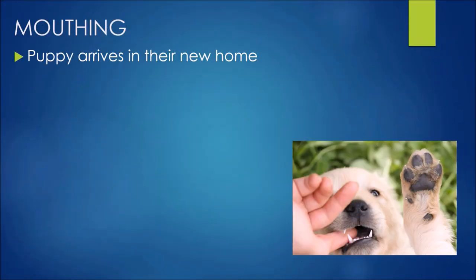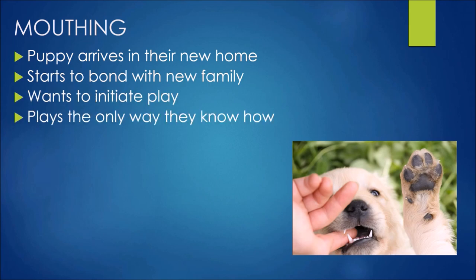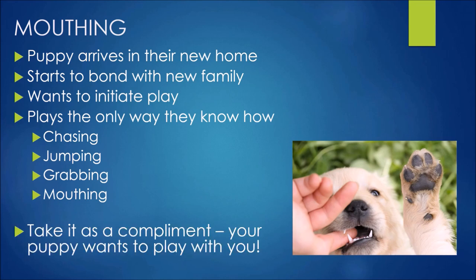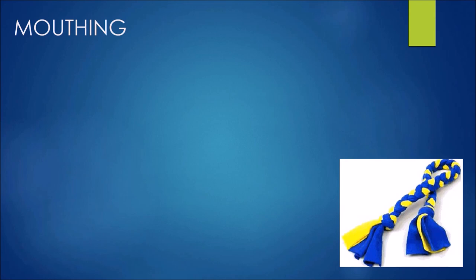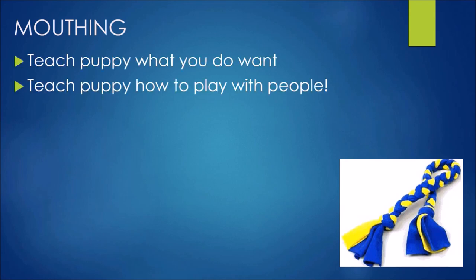When they arrive with us and bond with our family, they want to initiate play and they start doing it the only way they know how — chasing, jumping, grabbing, mouthing. Take it as a compliment: your puppy wants to play with you! But what we're going to do is teach puppy what we do want — teach them how to play with people.